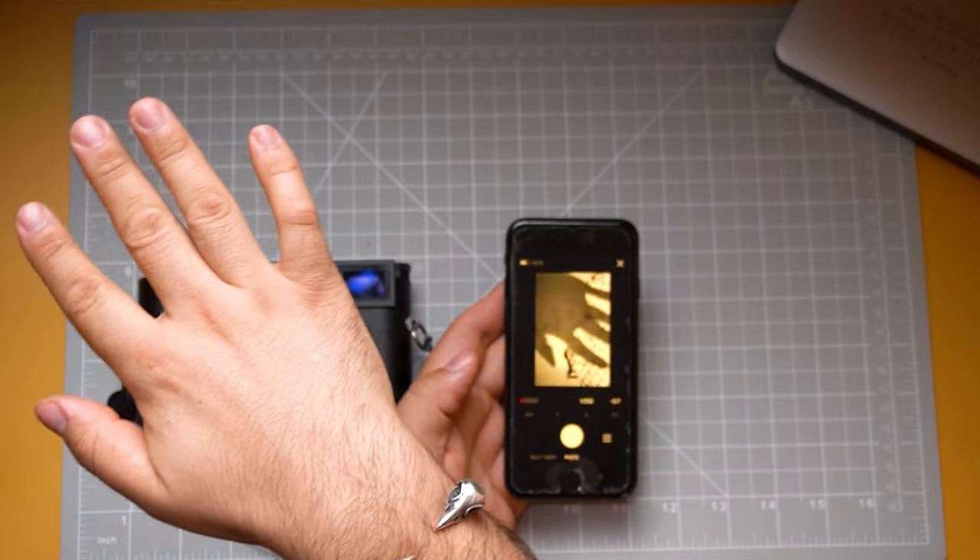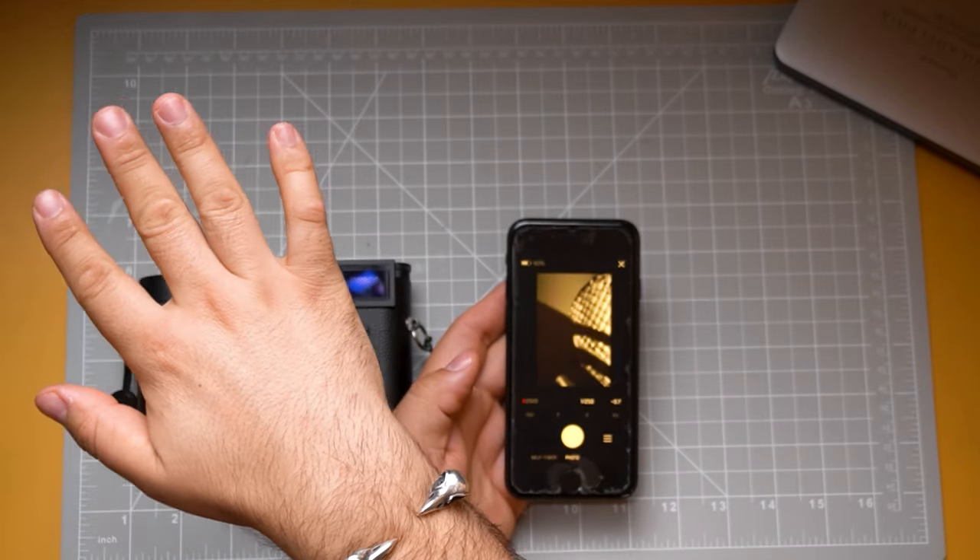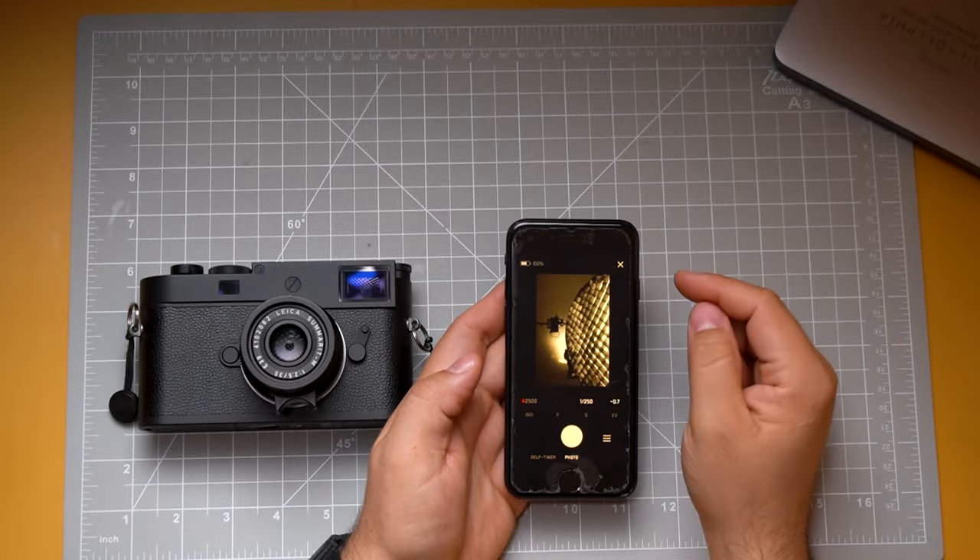This firmware update notes that when using the Leica Photos app as a remote trigger, the camera's communication speed has been greatly improved, which I'm looking forward to because I was getting really frustrated with it disconnecting or sometimes not connecting at all.